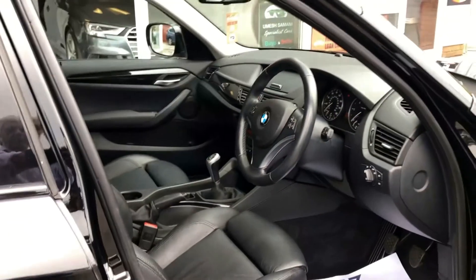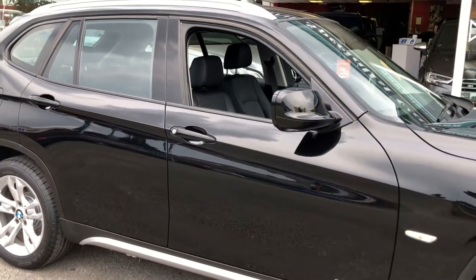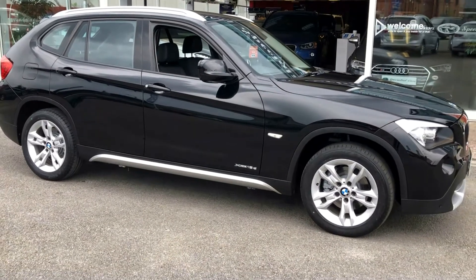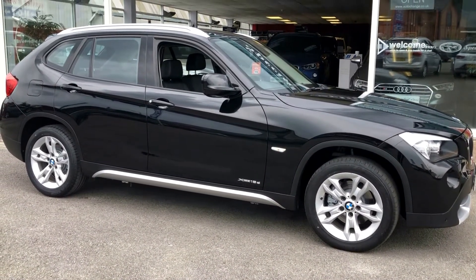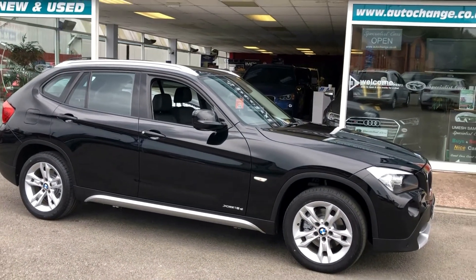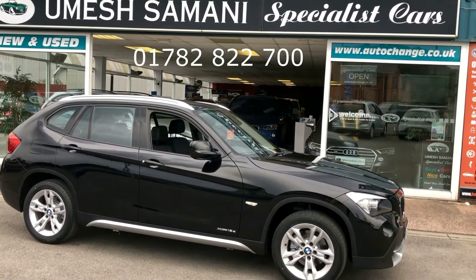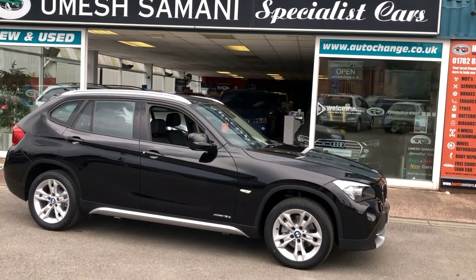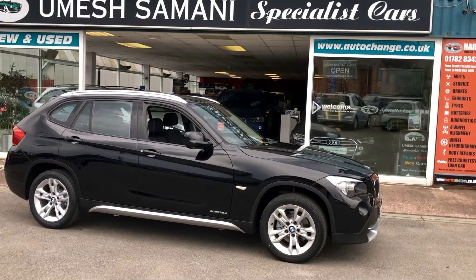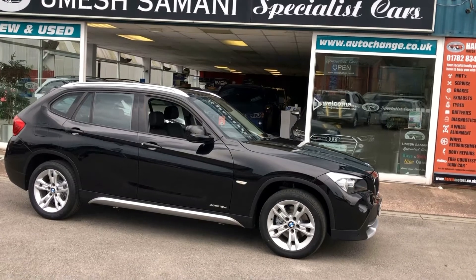Full service history all the way through. Two sets of keys, complete book pack, full HPI checked and clear. We welcome part exchange. Finance is available direct from ourselves. You can click and reserve this car 24/7 direct off our website, or give us a call on 01782 822700. Multi award winning dealer in Stoke-on-Trent, Staffordshire. Read our raving fans reviews and you'll understand why customers come back to us time and time again. Thanks for watching — we'll see you soon.